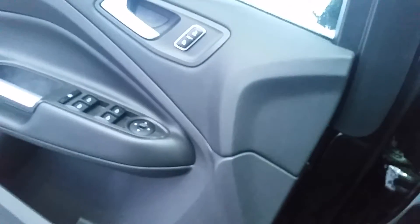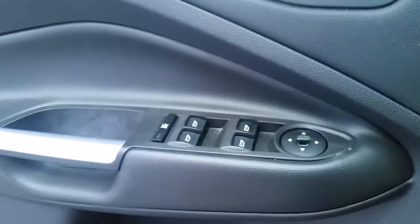I'll take you inside and give you a quick little look of the vehicle. So it's got your power doors — let me just turn this radio down — power doors, power windows here.